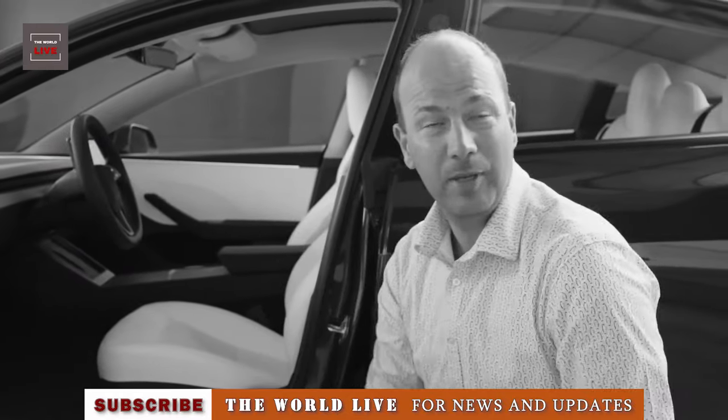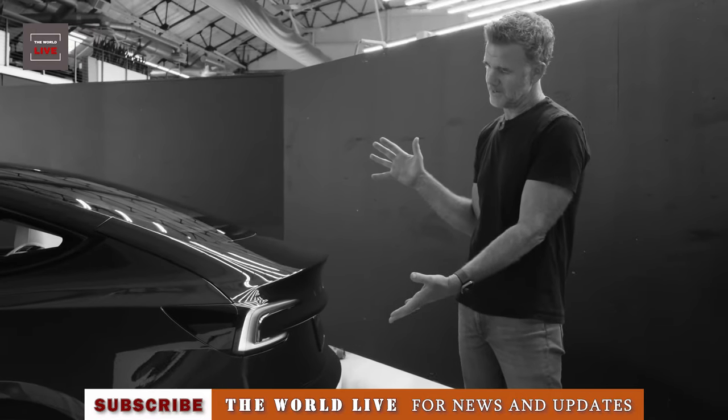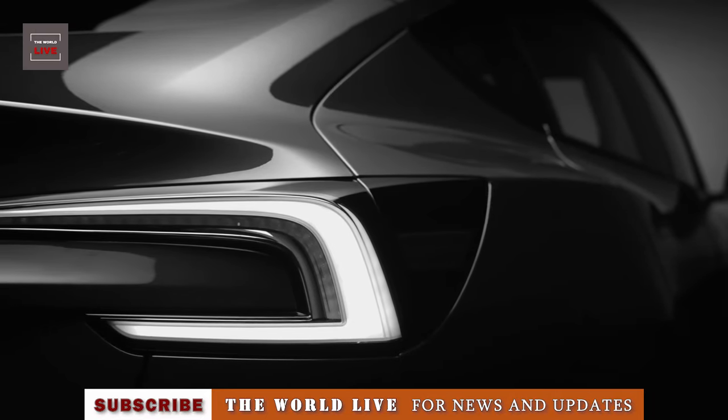Please tell us in the comments what you have to say about the new upgrades on the 2024 Tesla Model 3.